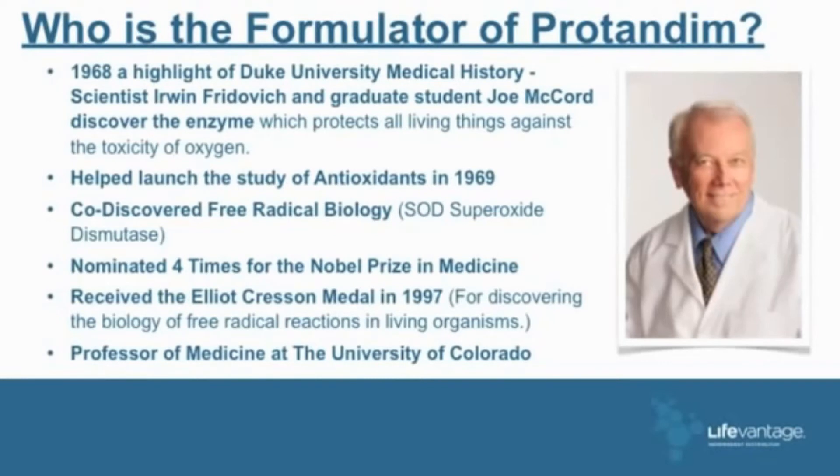Dr. Joe McCord — I've met with him a couple of times. In 1968, at Duke University Medical School, Dr. Erwin Fridovich and graduate student Joe McCord discovered the enzyme which protects all living things against the toxicity of oxygen. Dr. McCord helped launch the study of antioxidants in 1969, co-discovered free radical biology, was nominated four times for the Nobel Prize in Medicine, and received the Elliott Crescent Medal in 1997 — for discovering the biology of free radical reactions in living organisms.